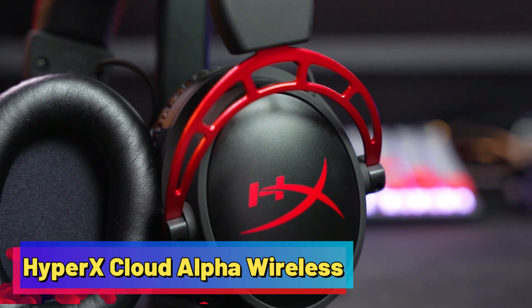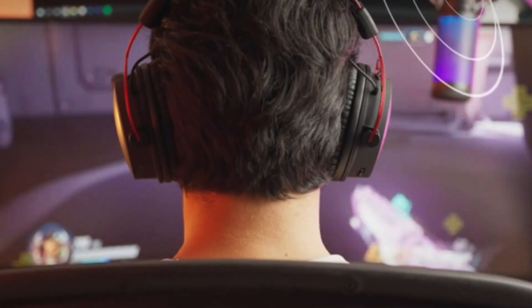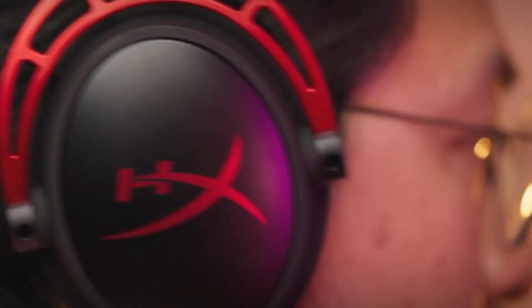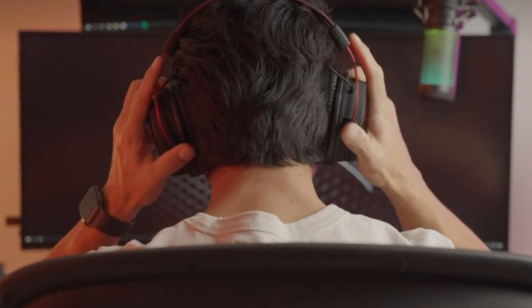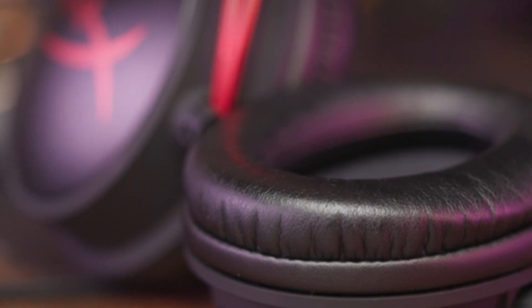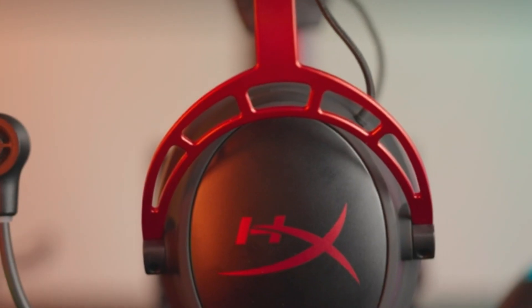HyperX Cloud Alpha Wireless. The HyperX Cloud Alpha Wireless takes the beloved HyperX Cloud Alpha and makes it wireless with an astonishing battery life of up to 300 hours. It offers incredible sound quality for music and gaming, providing an immersive experience with excellent directional sound. The comfortable design and soft padding